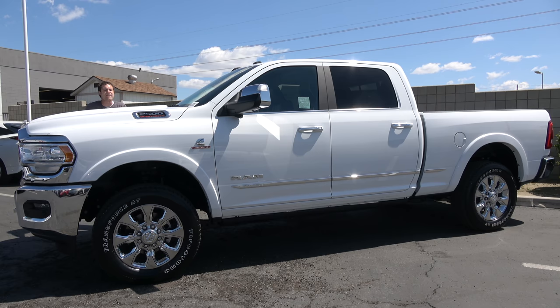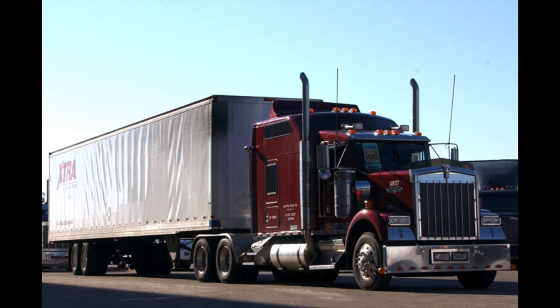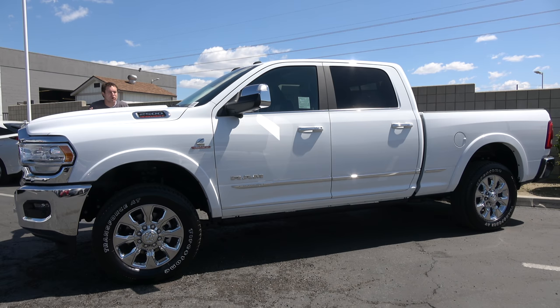For context, a fully-loaded semi-trailer weighs 45,000 pounds. So we're almost to the point where you can pull a fully-loaded semi-trailer with a vehicle you can just go buy at your local Chrysler, Dodge, Jeep, and Ram dealership. It's ridiculous. The payload capacity is also around 7,700 pounds, which is a pretty impressive figure as well.